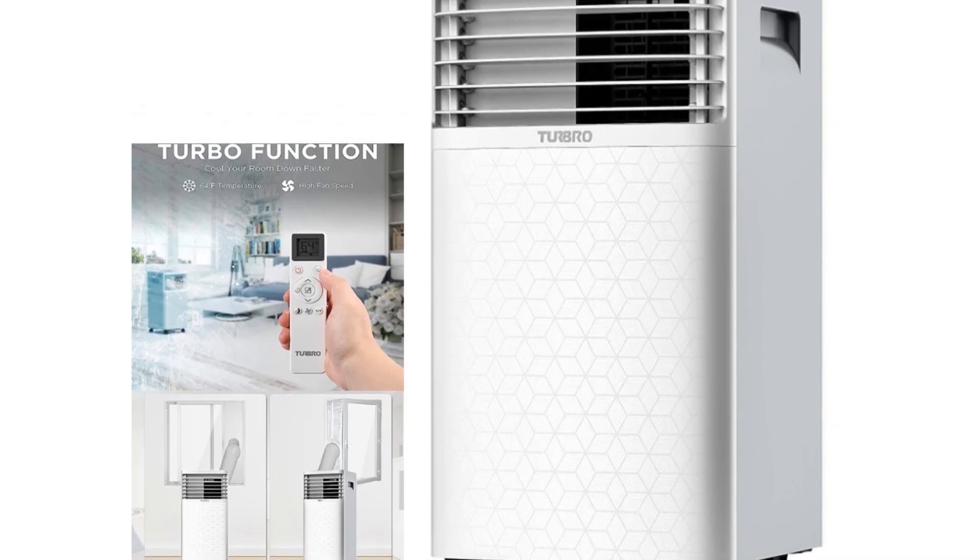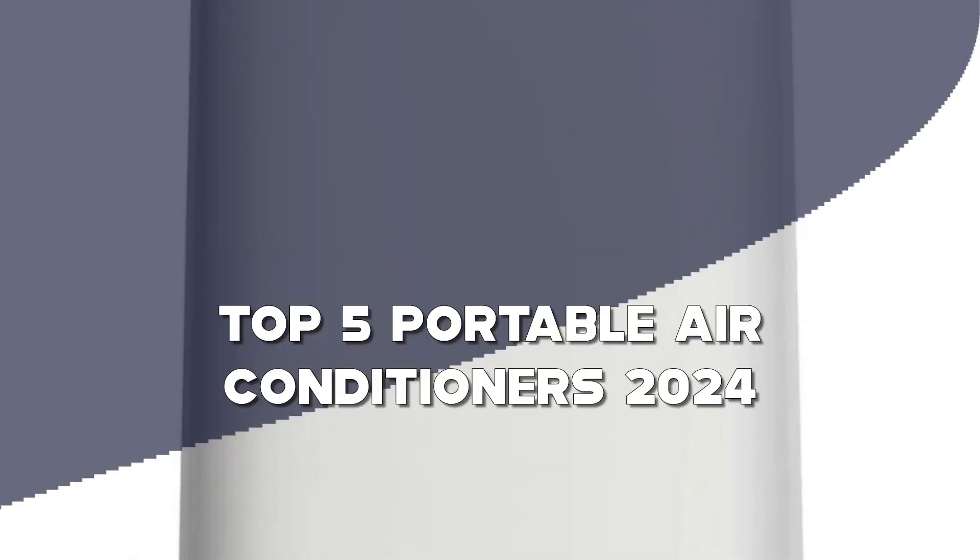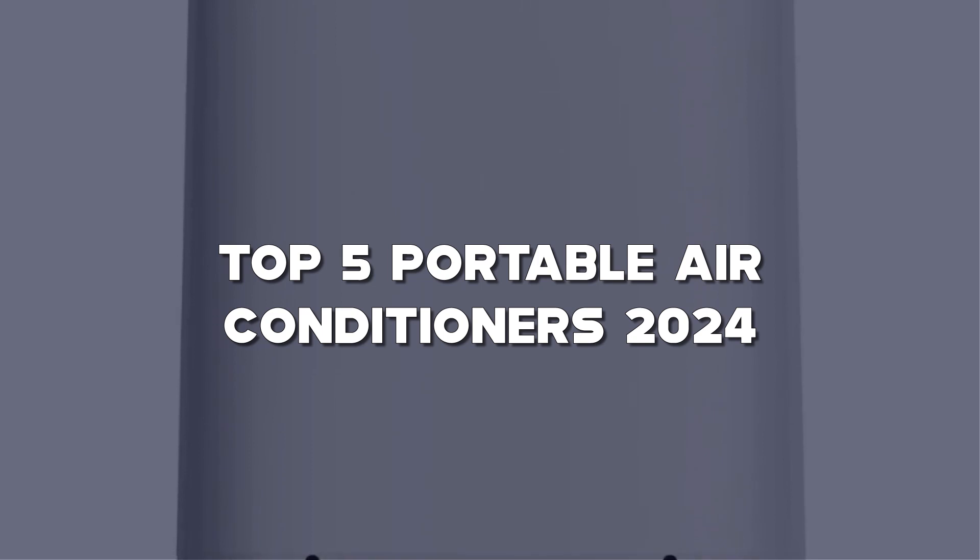Hello, amazing viewers! Welcome back to our channel, your go-to source for the latest and greatest. Today, we're turning up the cool factor as we unveil the top 5 portable air conditioners of 2024.